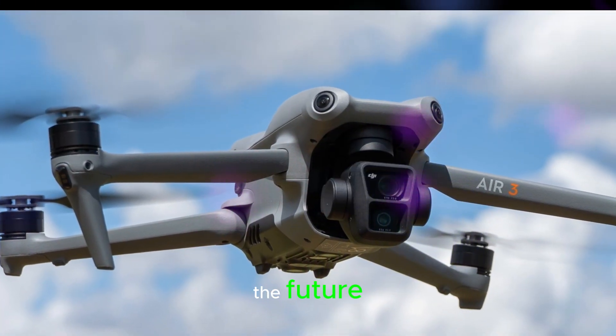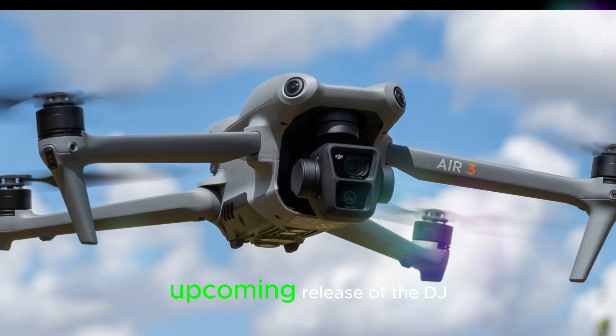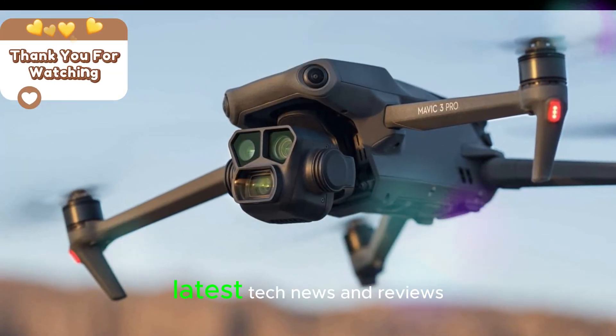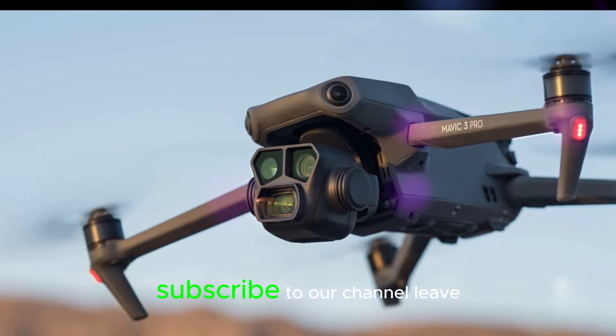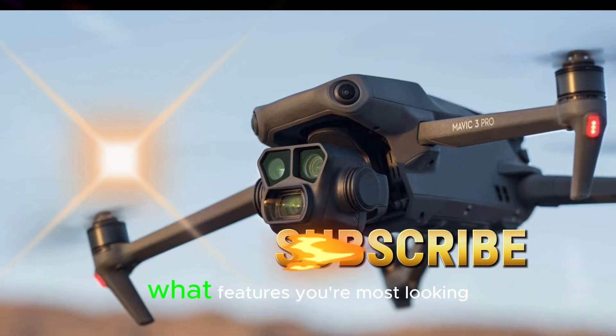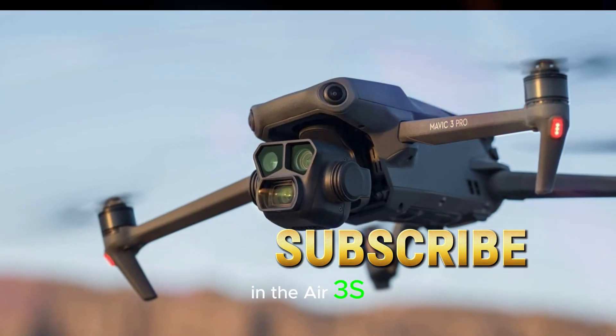Stay updated with Technology in the Future. Are you excited about the upcoming release of the DJI Air 3S? To stay updated on the latest tech news and reviews, subscribe to our channel, leave your comments below, and give this video a thumbs up. Let's discuss what features you're most looking forward to in the Air 3S.